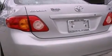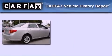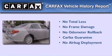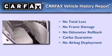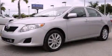With an EPA estimated rating of 34 miles per gallon on the highway, it's easy to see how you can save. Not to mention that this Toyota qualifies for the Carfax buyback guarantee. This vehicle won't last long at this price. Call and arrange a test drive now.